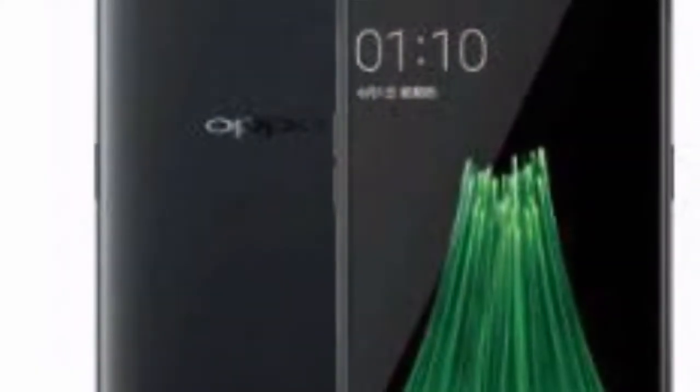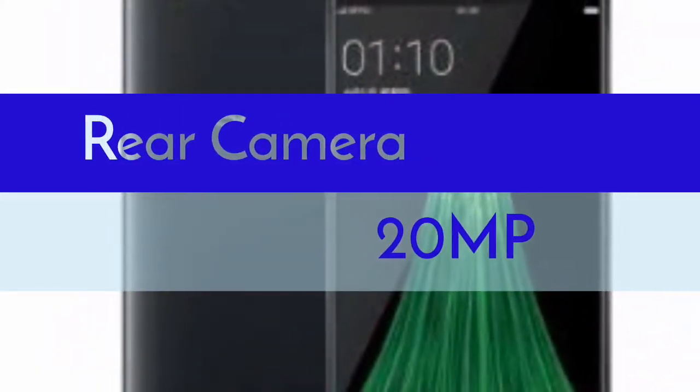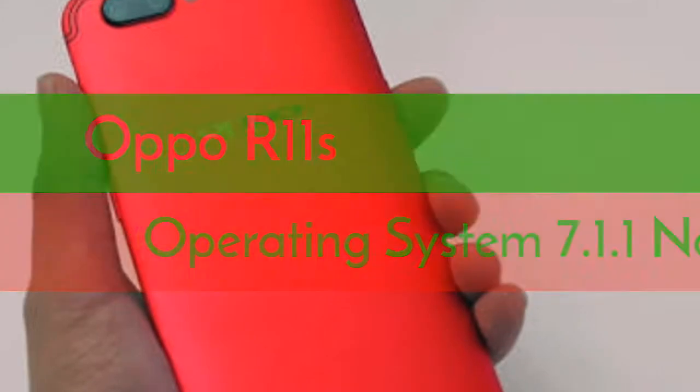As far as the rear camera is concerned, this mobile has a 20 MP camera and the front snapper is powered by an X-More RS CMOS sensor. The Oppo R11s will run Android 7.1.1 Nougat out of the box.